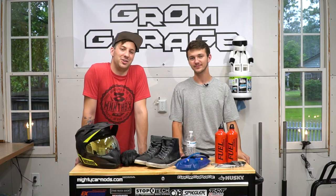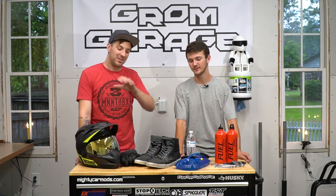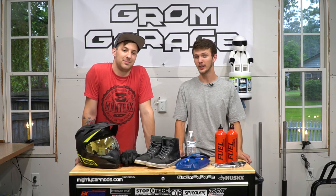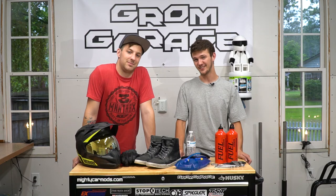Well guys, I hope you enjoyed the video. If you did, please leave us a like and subscribe — it would help out tremendously. We left Amazon affiliate links to everything we listed, and if you use those links it would really help support us. So we'll see you guys at the crawl, June 9th through the 11th.